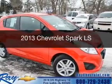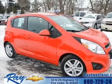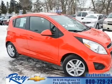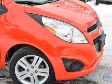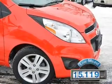This is a certified pre-owned 2013 Chevrolet Spark. It's powered by front-wheel drive, a four-cylinder engine, and a five-speed manual transmission. With fewer than 20,000 miles, this vehicle has a long road ahead.